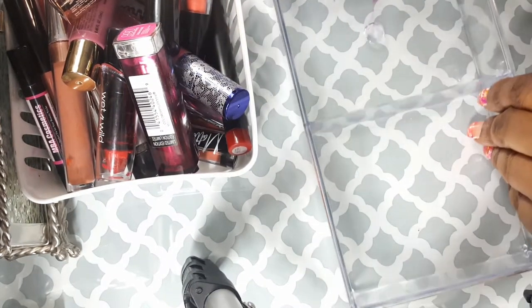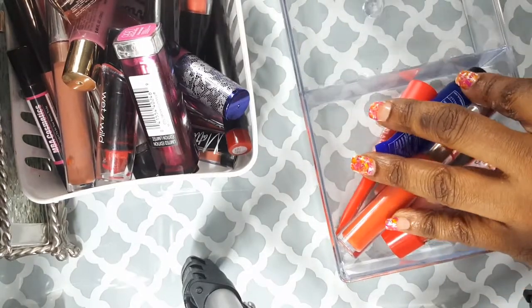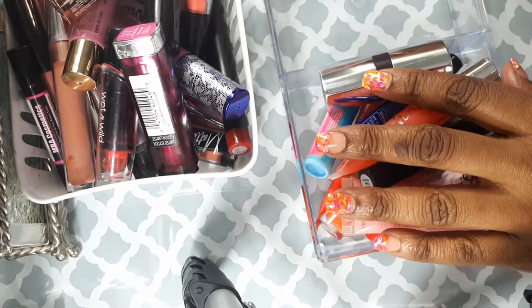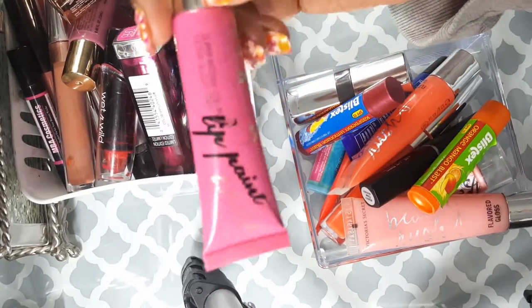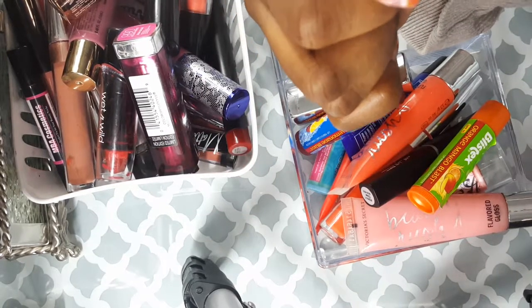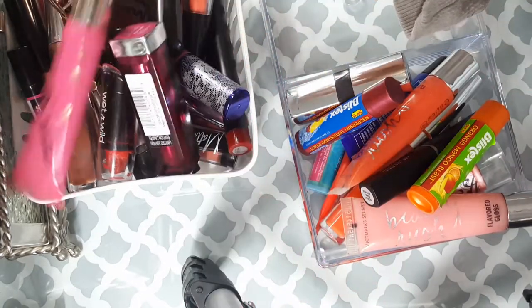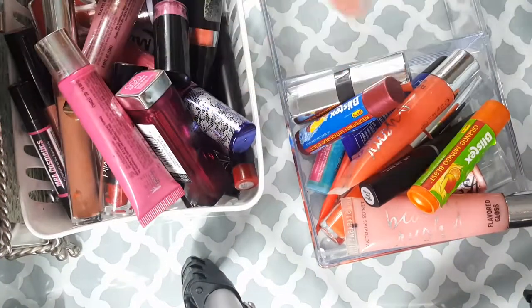Now I'm going to move some of these over here — these are just extra lip colors I'm including. Here's another lip color by LA Girl in Bombshell — that's gonna go. Look at all the stuff I got rid of — I'm so happy!